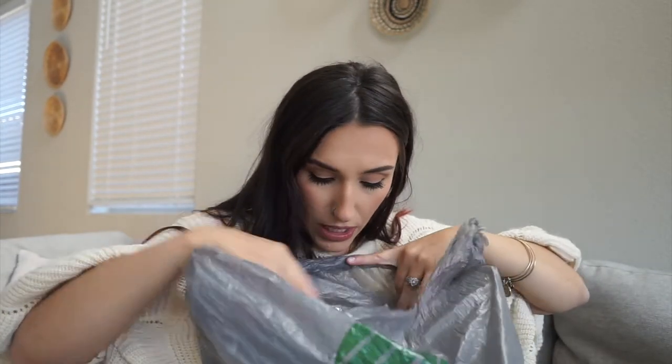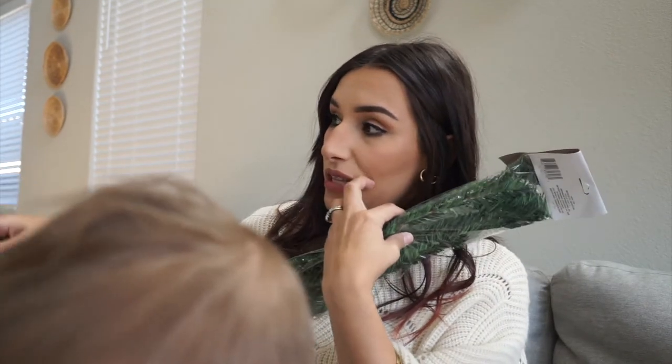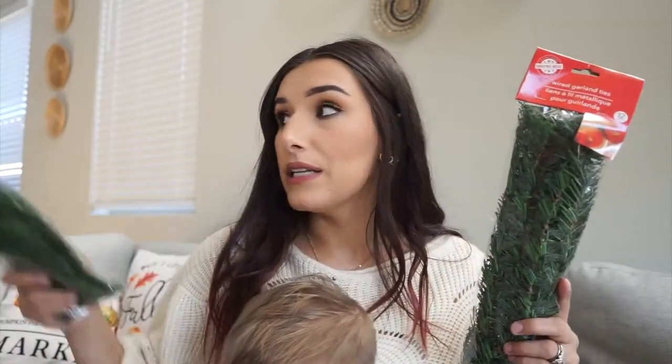We're going to get started with my newest bag from today. The first thing I grabbed were these wired garland ties — I got two of them, with 12 pieces each. I thought these would be great because I have a banister with iron spindles this year, and I want to wrap garland up. Most people use zip ties, but I think these will cover them up nicely.